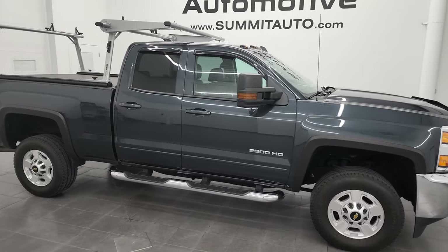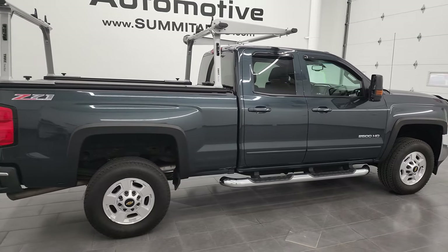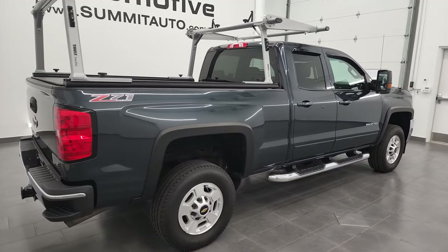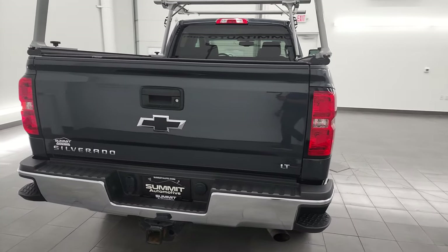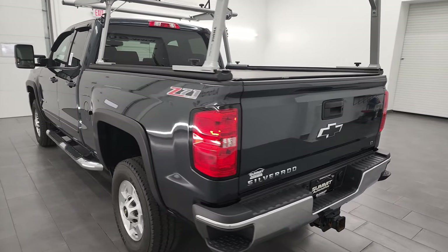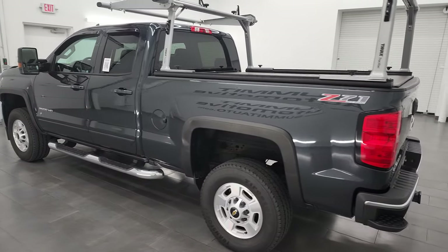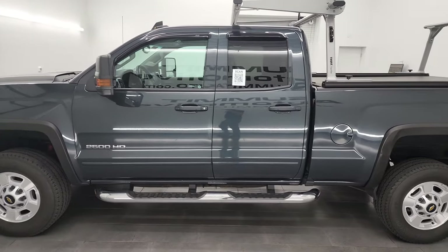Hey, this is Brett and this 2018 Chevy Silverado 2500 double cab short box is stock number 13349Z. I am here at Summit Automotive in Fond du Lac, Wisconsin, your new and used heavy-duty truck headquarters. This 2018 Chevy Silverado 2500 has the 6-liter V8 gas engine.